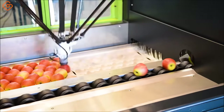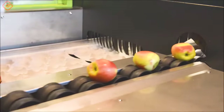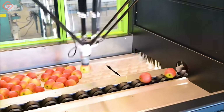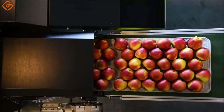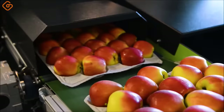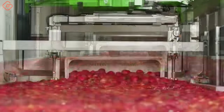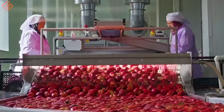This fruit packing robot is called SmartPacker. It can now replace the entire fruit stacking work of humans. This is the entire process of harvesting apples from the farm to the final factory where they will be exported worldwide.